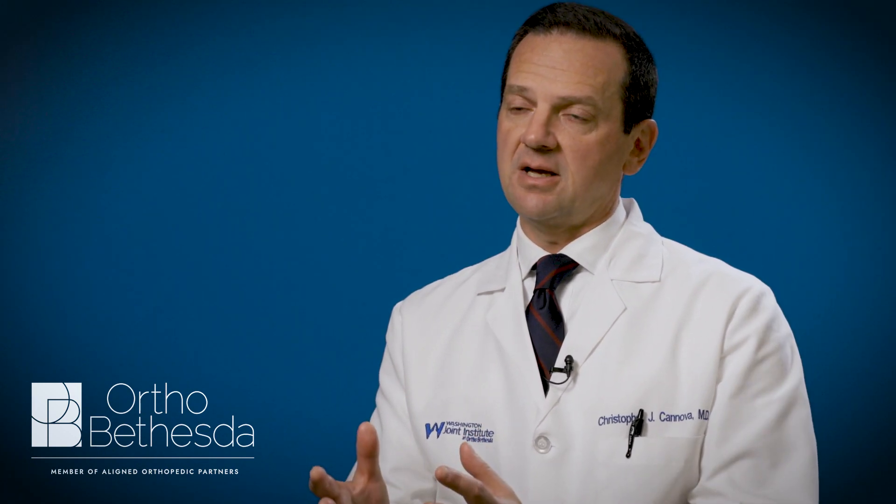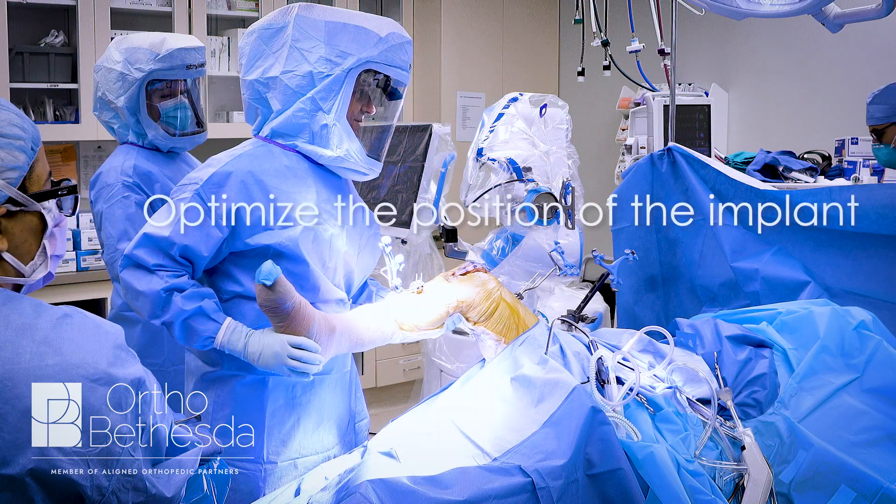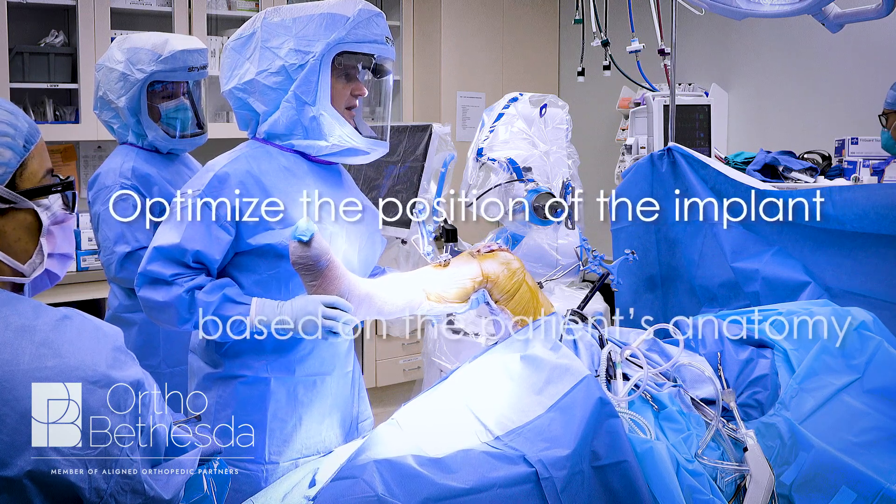In the past we were simply looking at bone, we were looking at certain positions, but now we're able to take that individualized person, understand their anatomy, and then optimize the position of the implant based on their anatomy.